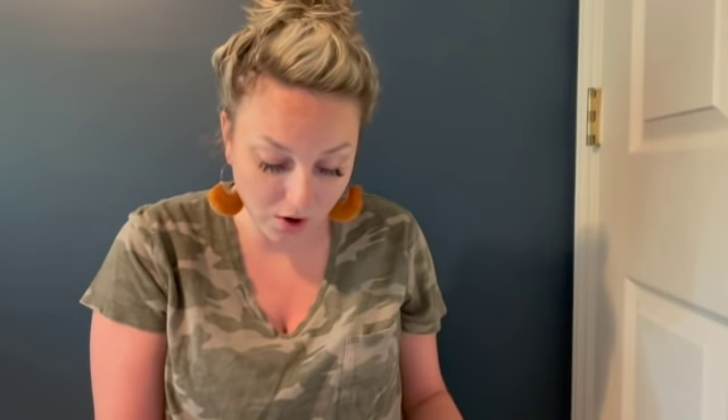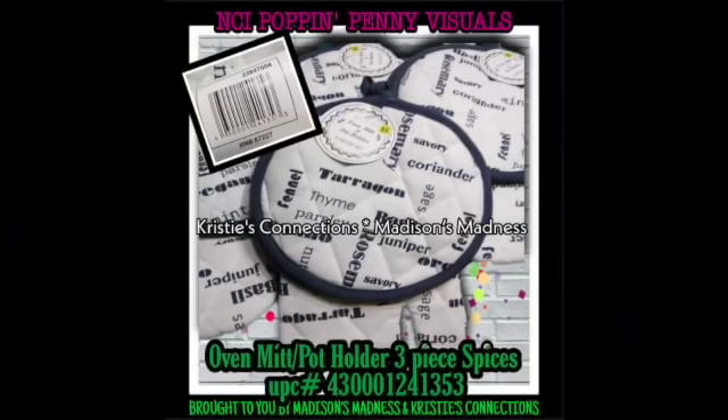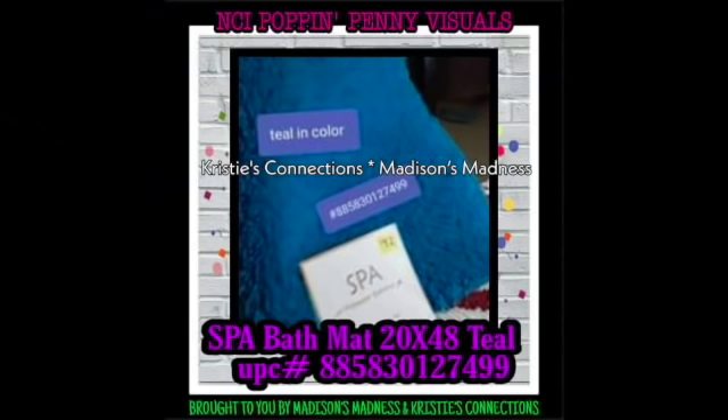Toilet paper holder silver UPC - now be careful because these are the ones that stand on the floor and there are different versions. Make sure you scan all of them. Oven mitt and pot holder three piece set vegetables, oven mitt and pot holder three piece set spices - I think these are so cute, I want to find some. Spa bath mat set teal.